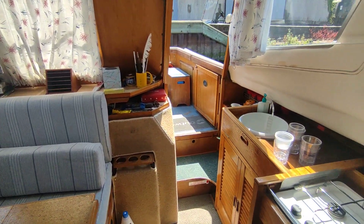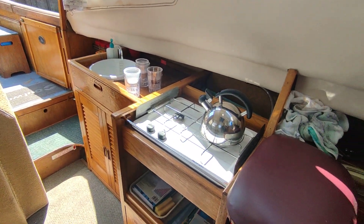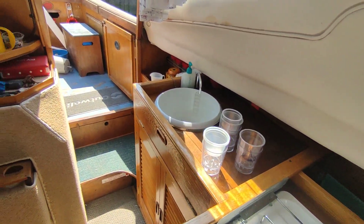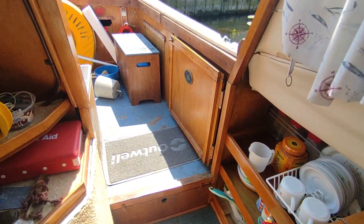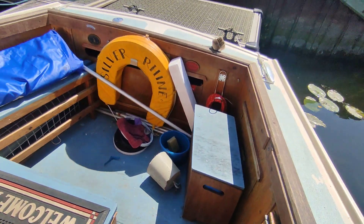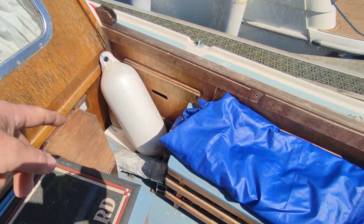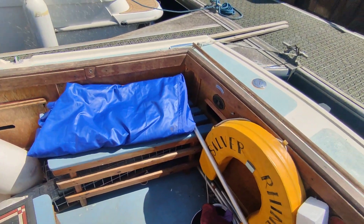Currently no battery on board so I can't start her, but a very clean tidy looking thing. The exhaust system is running across the deck here, so just need to make note of that.